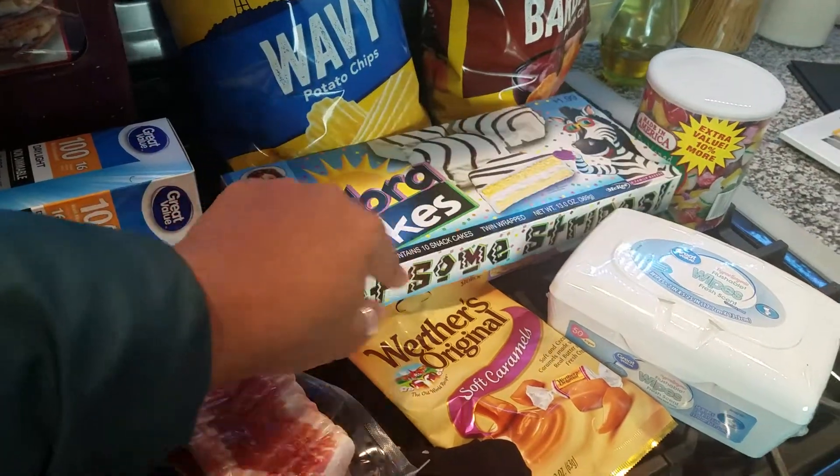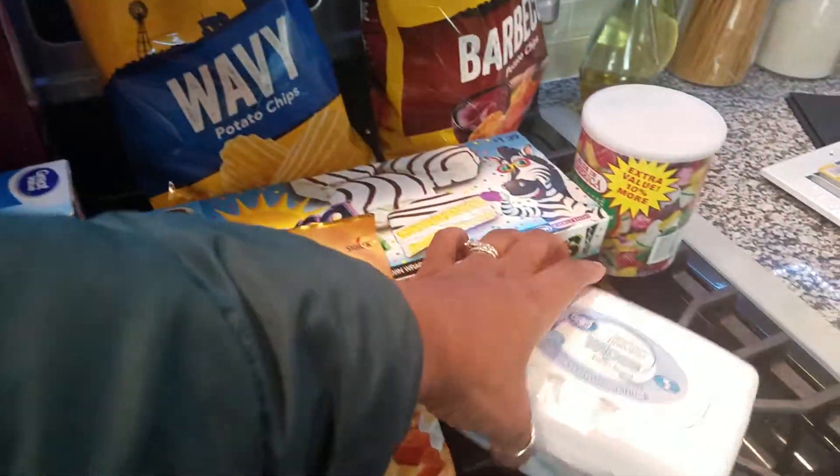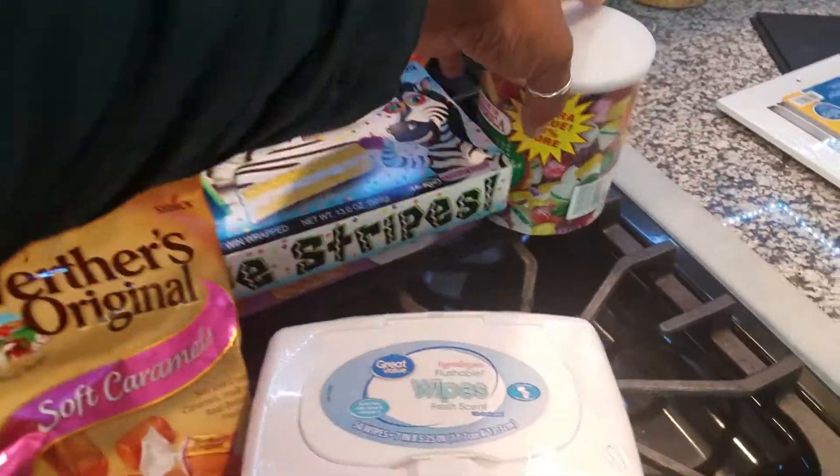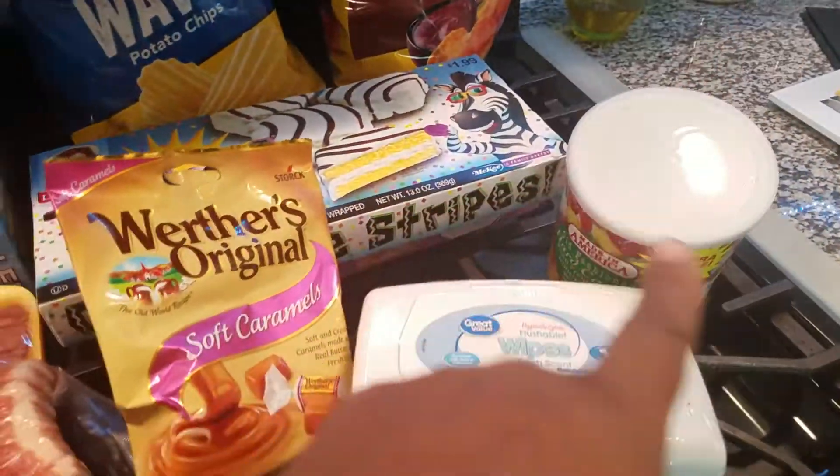Some donut sticks for my daughter, some caramel — soft caramel Werther's — two bags of chips, some flushable wipes, and some old-school candy, which is for something I'm going to be sharing with y'all.